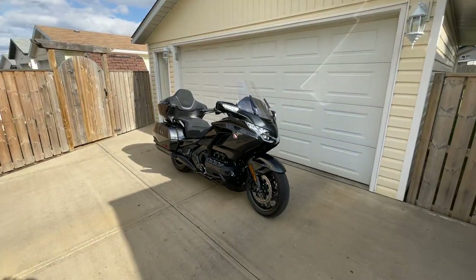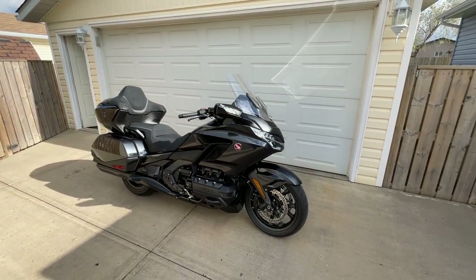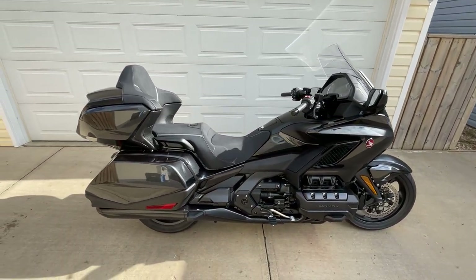I was going to do a quick walk-around of this thing and tell people what I thought of it compared to my Street Glide. Seeing as it's clean right now, I figured it'd be a good time to get her done.